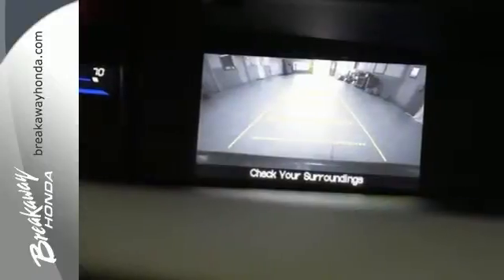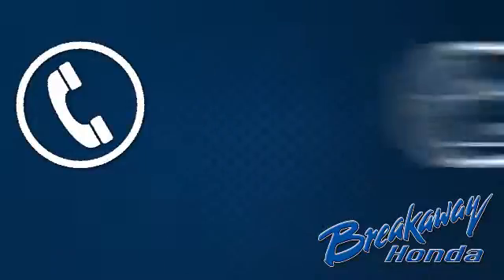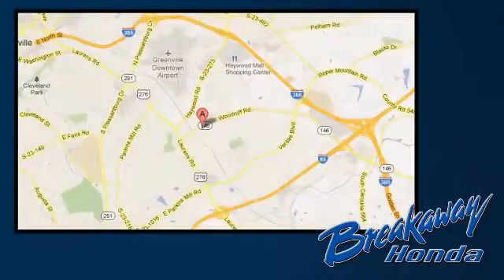Come see this capable 2013 Civic for yourself. Call, click, or stop in today. We're conveniently located at 330 Woodruff Road in Greenville, South Carolina.